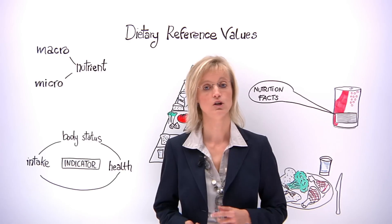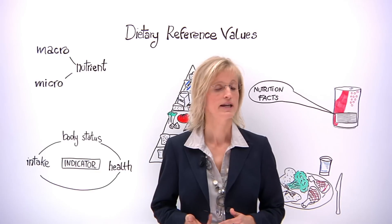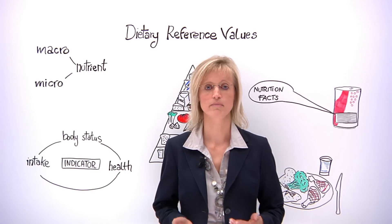Such as obesity, cardiovascular disease, type 2 diabetes, cancer and even cognitive diseases like dementia.